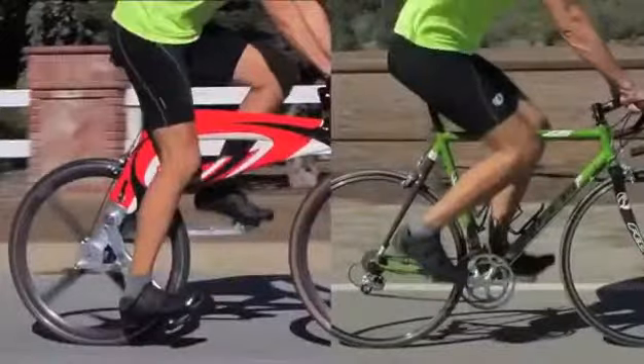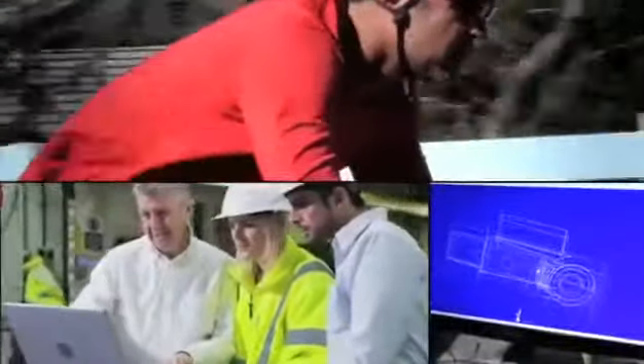15 years ago this was just an idea to go faster, but with the help of competitive riders, engineers, medical professionals, production machinists, bike retailers, and experience in designing and building experimental aircraft...